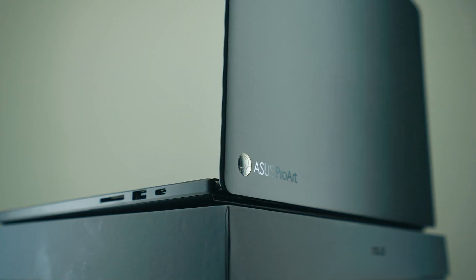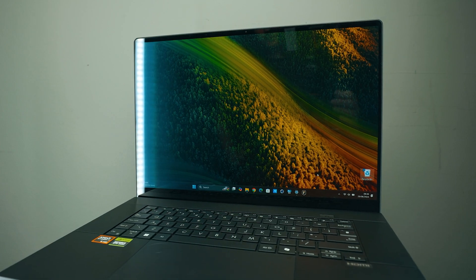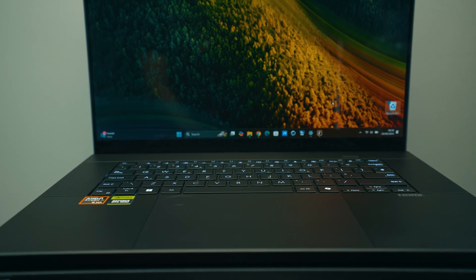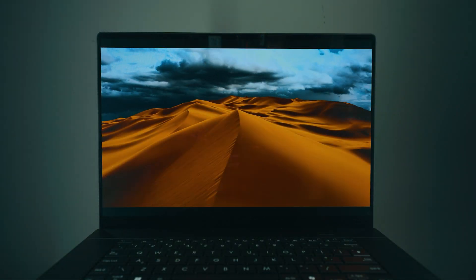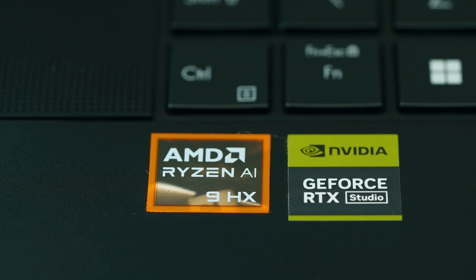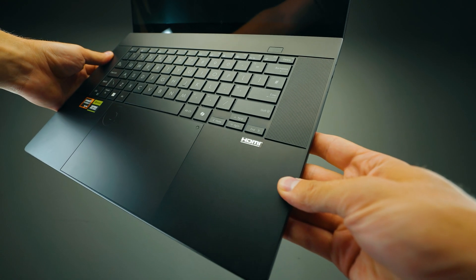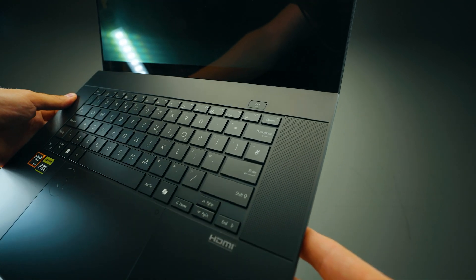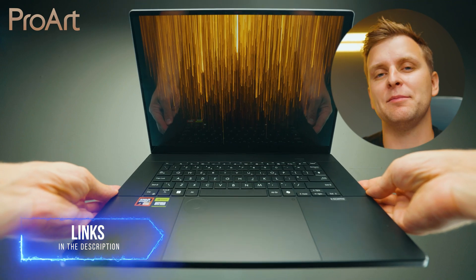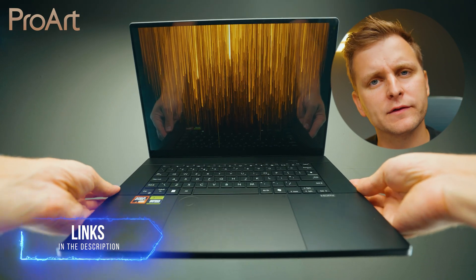This video is brought to you by ASUS ProArt P16, the ultimate creator laptop that doesn't just look good but lets you bring workstation performance anywhere. Professional 16-inch 4K OLED display, AMD Ryzen 9 AI CPU, and Nvidia RTX 4070 GPU — and that's just the beginning. Go check out our whole playlist about this device in the video description below. Thanks ASUS ProArt for sponsoring this part of the video.